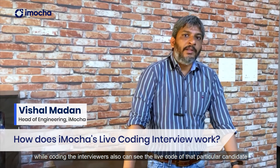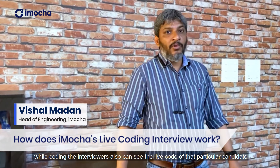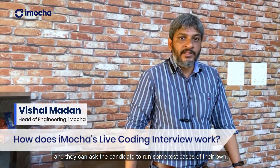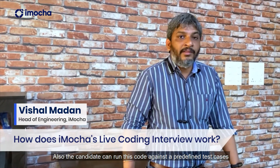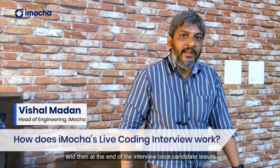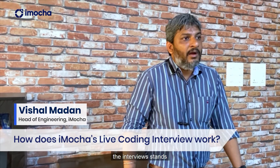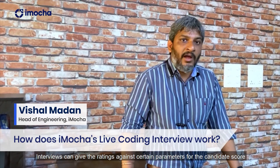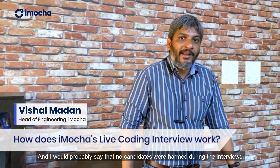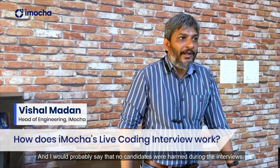While coding, the interviewers can see the live code of that particular candidate and can ask the candidate to run some test cases of their own. The candidate can also run the code against predefined test cases. At the end of the interview, once the candidate leaves, the interviewers can give ratings against certain parameters for the candidate's code. I would proudly say that no candidates were harmed during interviews during the pandemic.